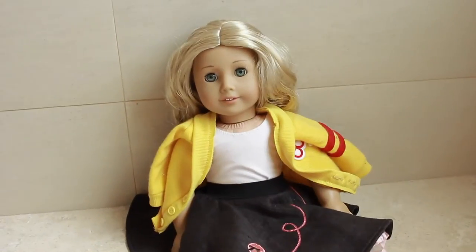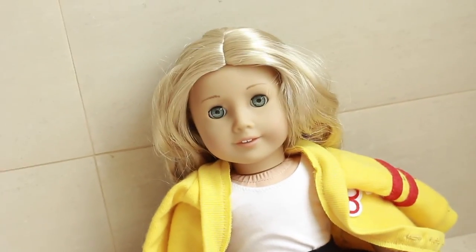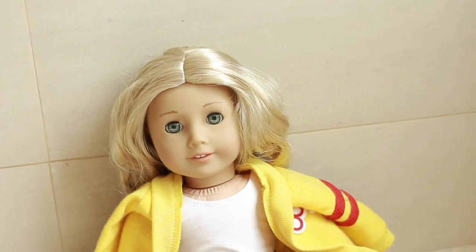This costume is super cute — I think it really looks like Sandy. If you guys try any of these costumes from my Halloween series, just tag me on Instagram and I'll definitely check them out. Bye guys!